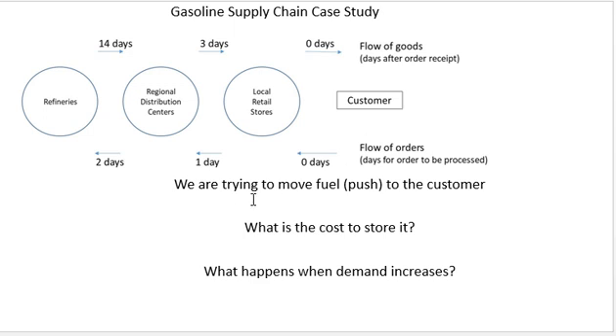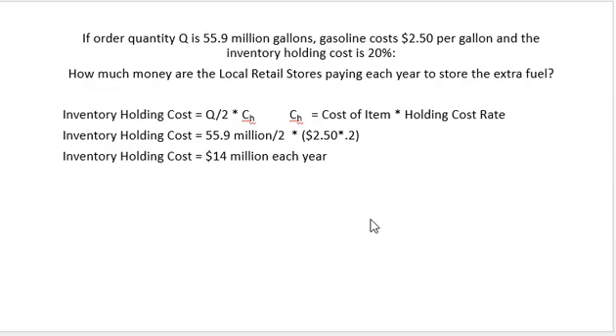In particular, we're trying to push this fuel out towards the customer so that when the customer arrives they have the fuel they're looking for. Two things I want to look at: the cost to store the fuel, because there's more to the cost of fuel than just the item itself, and what happens if we suddenly have an increase in demand at the customer end. So let's look first at this cost to store.